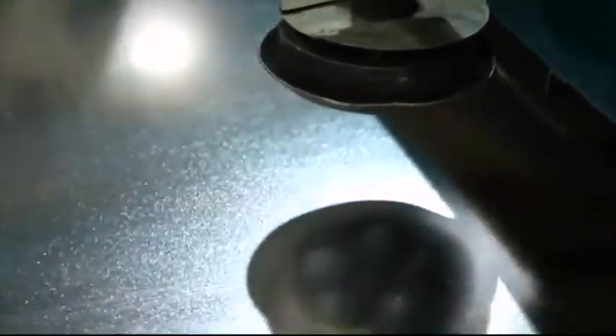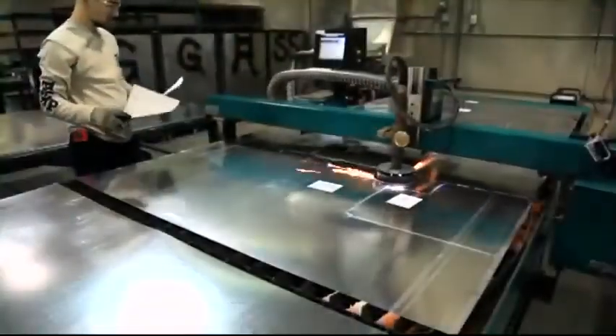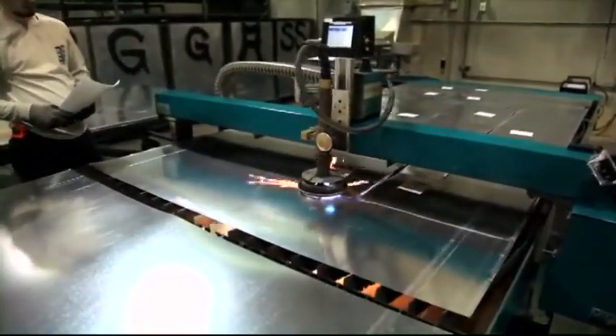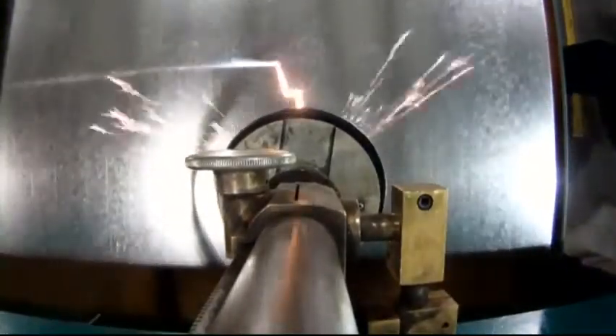It is the system that all others claim to be. Our drive system is the best in the world. This machine has the fastest cutting, positioning, and traversing times in the industry — a key reason other cutting machines can't compete.